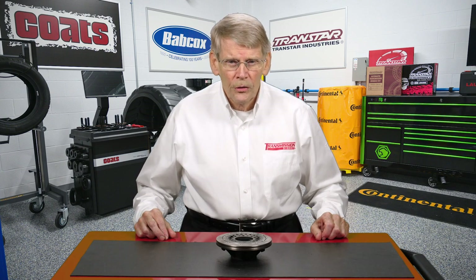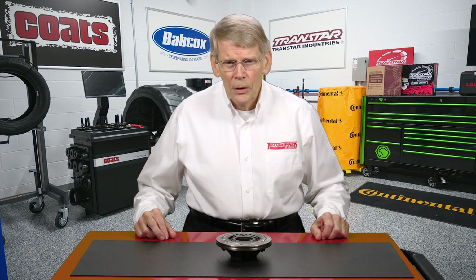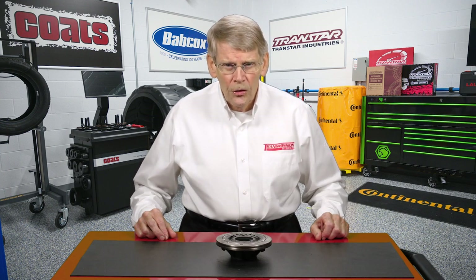Transmission noise can come in various forms and can stem from certain components within the transmission. Diagnostics is real important when you're dealing with noise to make sure that you don't waste time or money. Drivability is certainly one test, as well as running a car on a rack to determine where the noise is coming from.